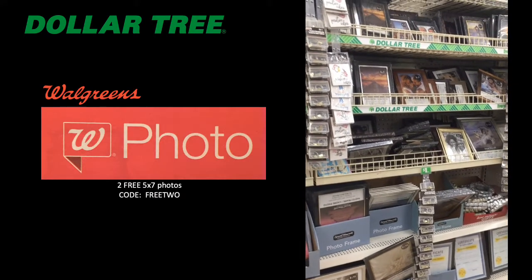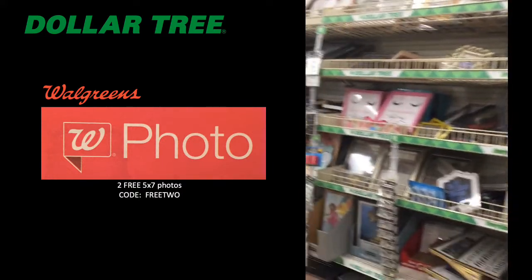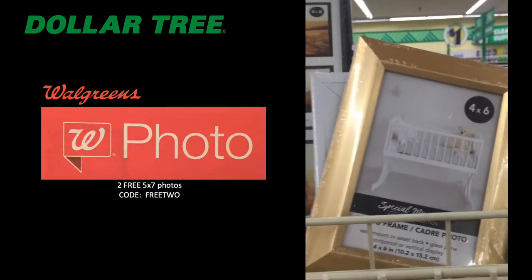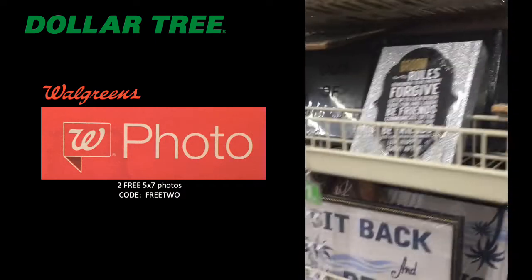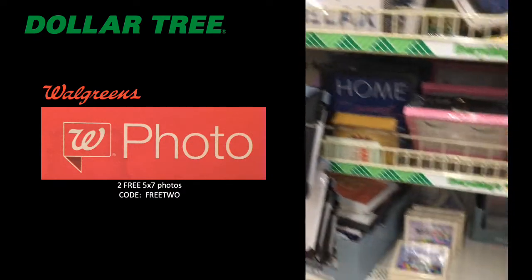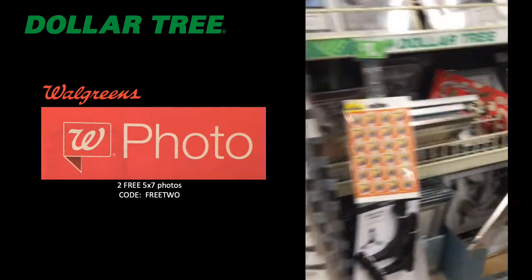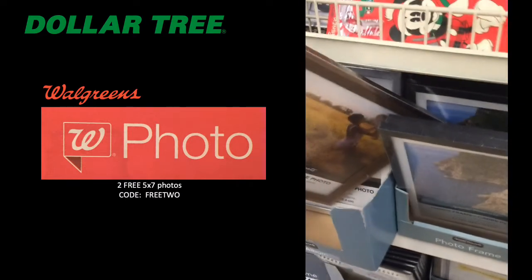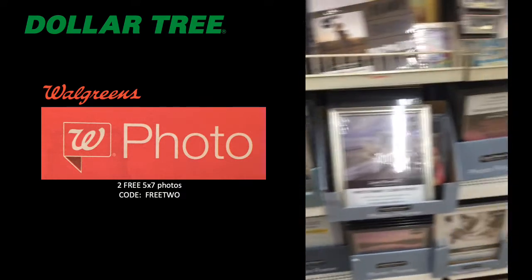We've had so many free photos from Walgreens — check out my video from two weeks ago with the free photo deals. Here at Dollar Tree you can get four-by-six frames, eight-by-tens, five-by-sevens — just a ton of options. So many folks are going to be getting a free photo inside a dollar frame from me for Christmas. You can't go wrong with this deal.